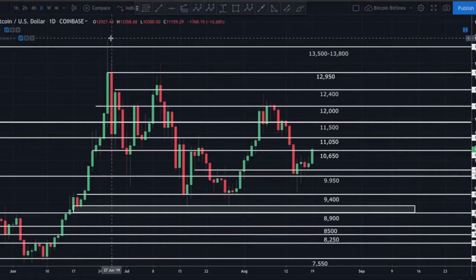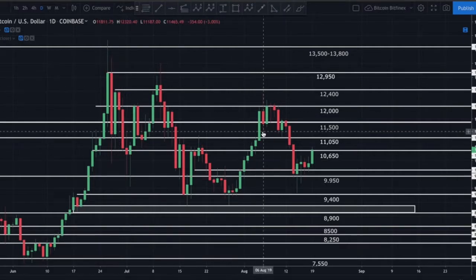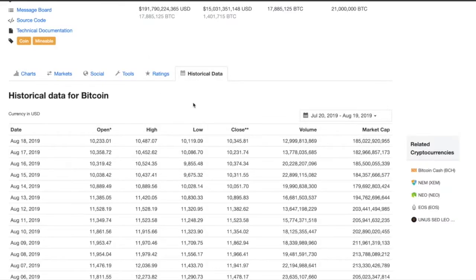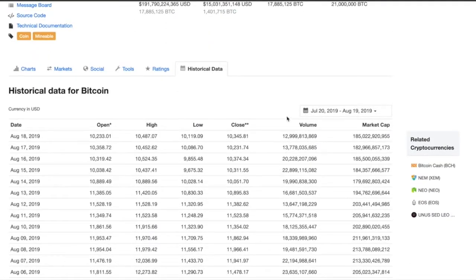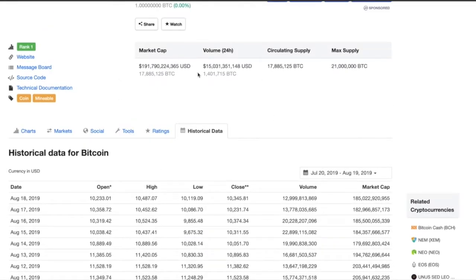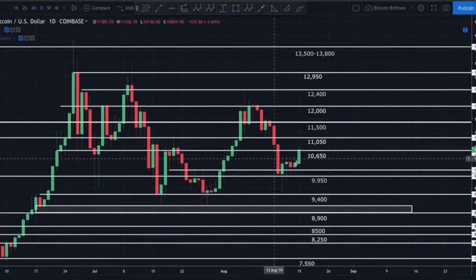We'd be looking at at least $13,000 and likely coming up to test the prior high around $13,850 to $14,000. But even with this break to the upside, what I don't like is that we're only looking at about $15 billion in daily volume — yesterday was about $13 billion, day before that a little over $13 billion. Volume is relatively weak, and anytime I see a breakout on weak volume that tells me there's a lot of uncertainty. Traders are waiting for confirmation of a break up or down.